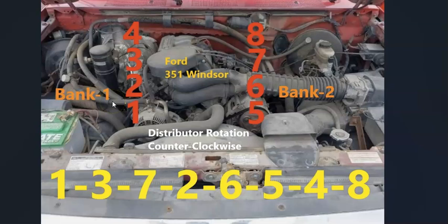Bank one is going to be on the passenger side, and bank two is going to be on the driver's side. If you ever need to know what side is bank one or bank two of the engine, just find the number one cylinder and that's going to be bank one. The opposite is always bank two.